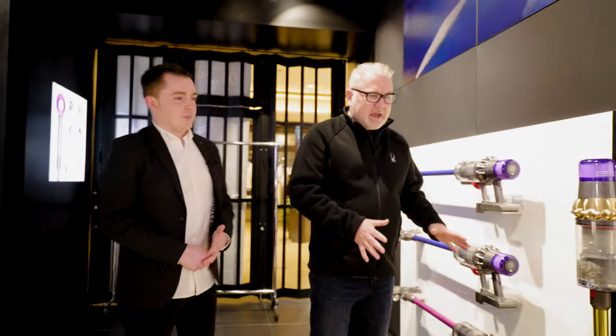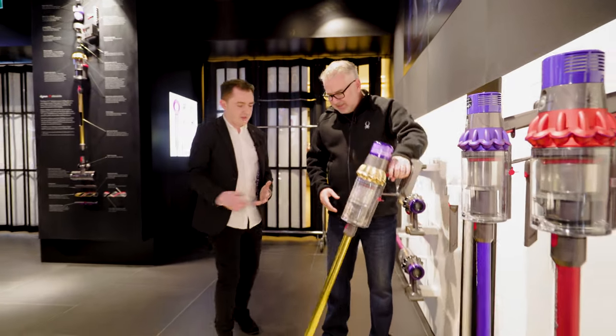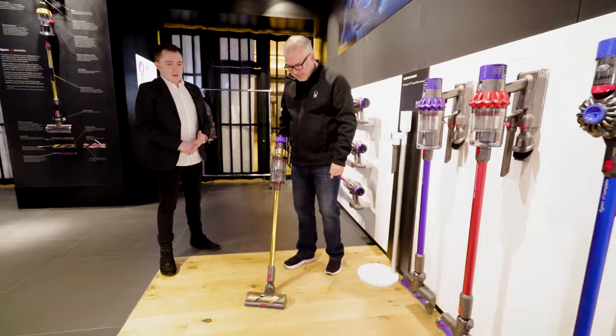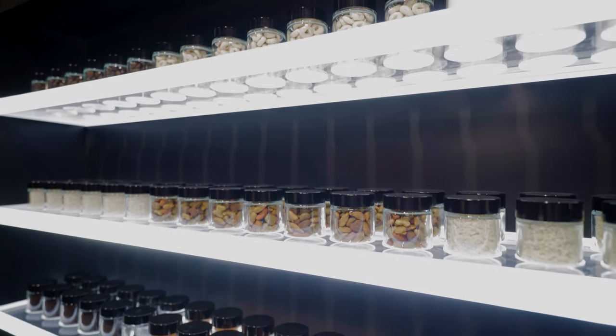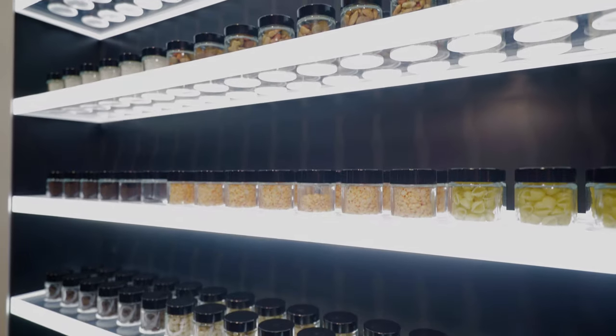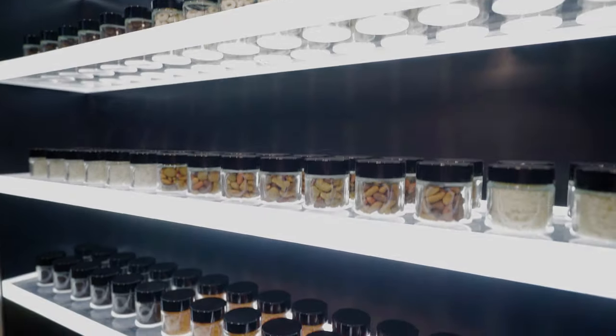You've got all your different stick vacuums here. Can I literally take these off? Yes, please, we encourage you to take as much as you want. And you've actually got different floors happening here too. We have over 64 types of debris for you to try.